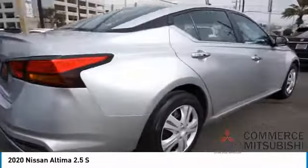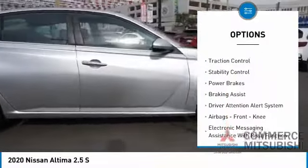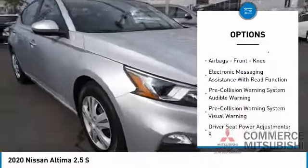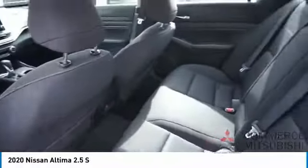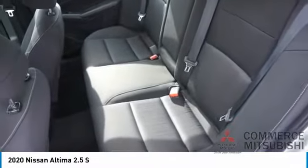Here are some of this vehicle's great options: power windows with safety reverse, remote engine start, active grill shutters, traction control, stability control, power brakes, braking assist, driver attention alert system, airbags, front knee airbags, and electronic messaging assistance with read function.